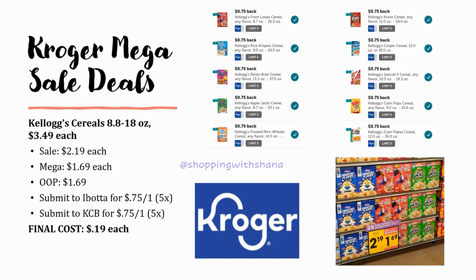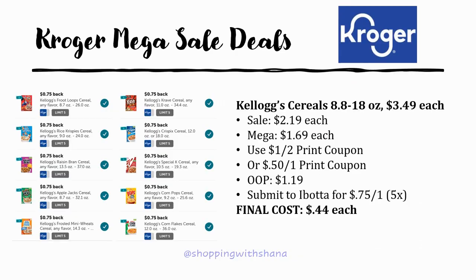The cool thing is you can do five Froot Loops, five Apple Jacks, five Frosted Mini-Wheats, five Pops — it's five of each variety, not five total. If you don't want to pay as much out of pocket, Kellogg's website has printable coupons: a dollar off two or 50 cents off one. You'd pay $1.19 out of pocket and submit to Ibotta for 75 cents back — final cost 44 cents each. Note that Kroger Cashback and coupons can't be stacked, so choose your approach accordingly.